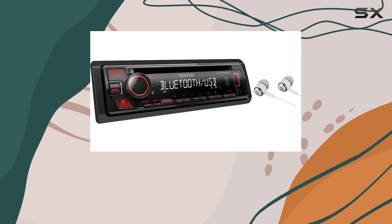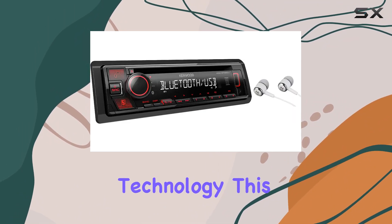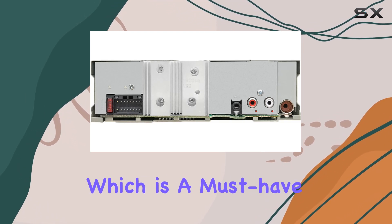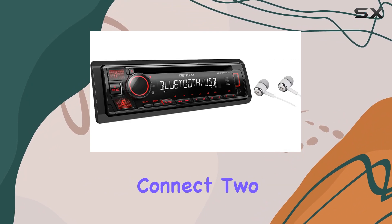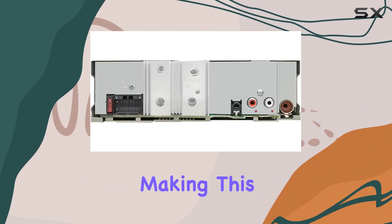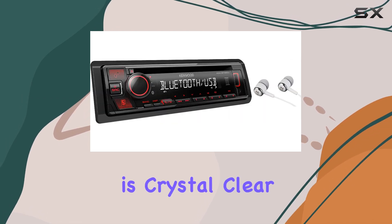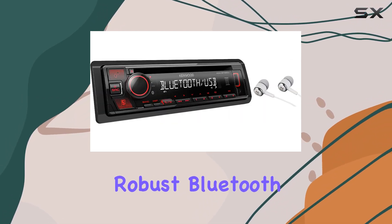First up, let's talk about the built-in Bluetooth technology. This feature allows for hands-free talking and audio streaming, which is a must-have for safe driving. You can easily connect two phones simultaneously, making this perfect for shared vehicles. The audio quality during calls is crystal clear, thanks to the robust Bluetooth connectivity.